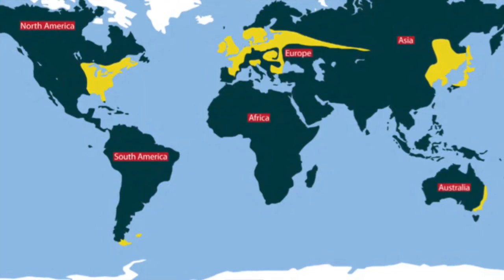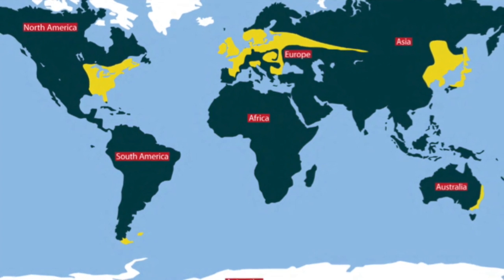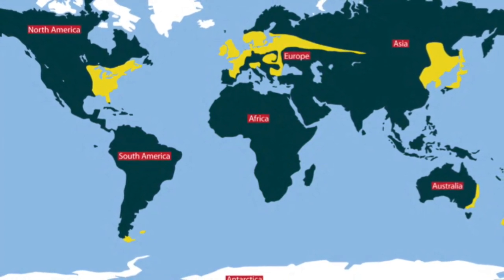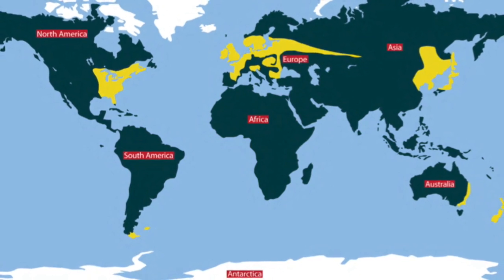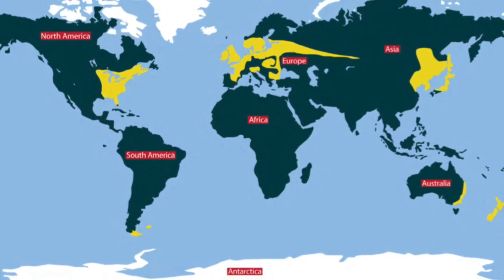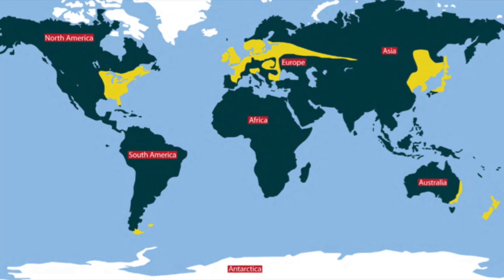Let's take a look at this map. Everywhere that you see the color yellow on this map represents the location of a temperate deciduous forest. As you can see, they are located in North America and the southern tip of South America.